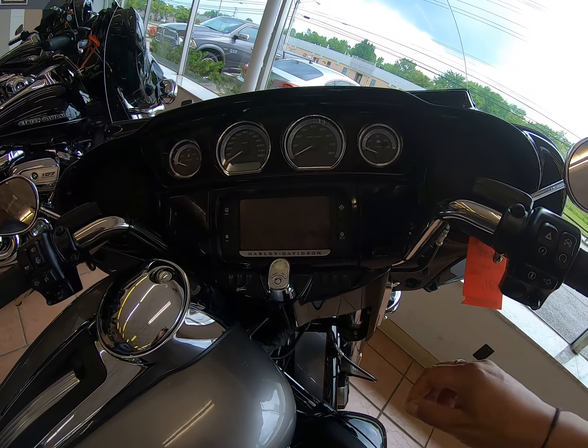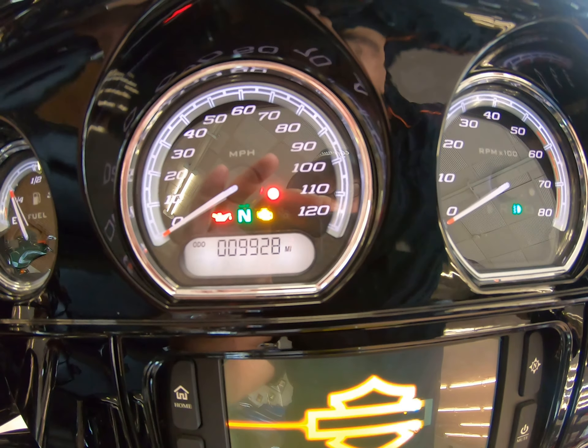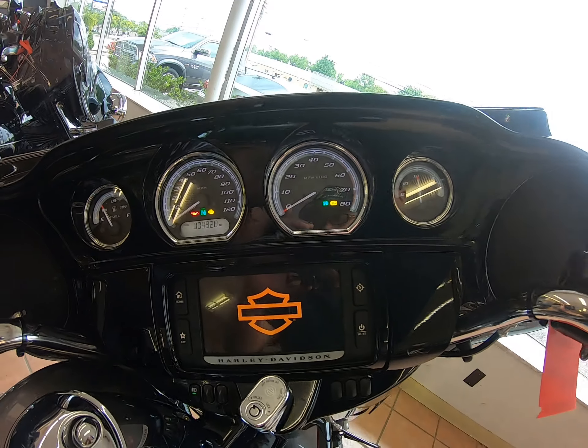And of course, premium infotainment system with the touch screen and GPS. 9,928 miles.